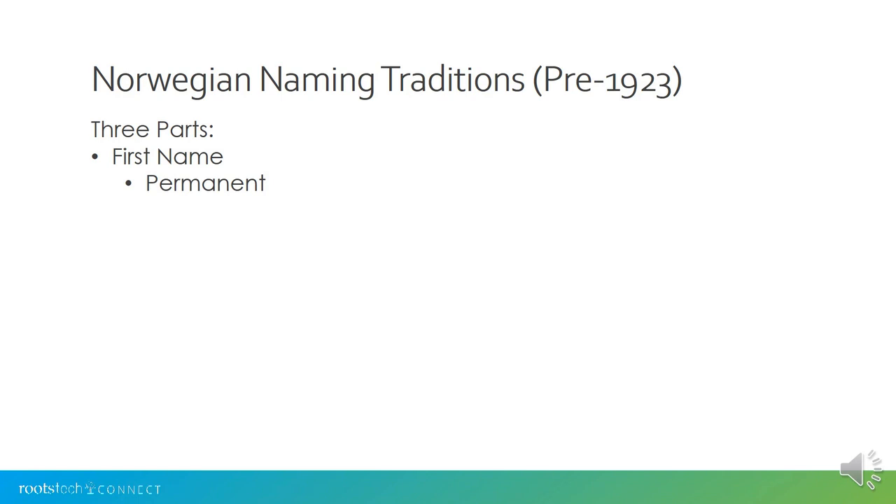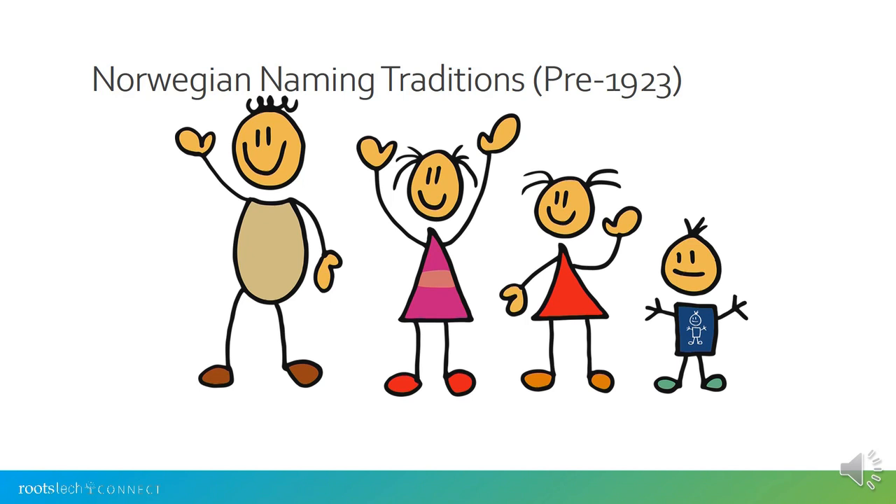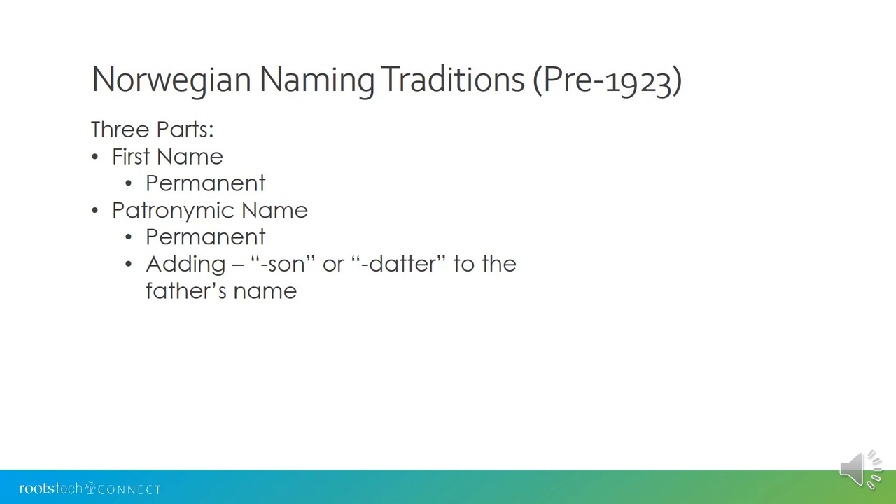A little bit about Norwegian names prior to 1923. Norwegian names generally had three parts. The first part was a first name, and this was a permanent name given to them at baptism. Here we have a little family with a father, a mother, and a couple of children, and everybody has a first name that was given to them at the time of their baptism and remains with them for the rest of their lives.